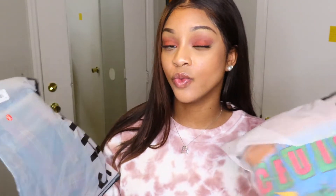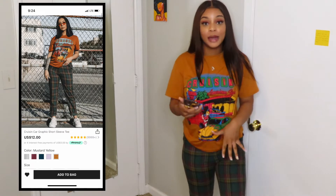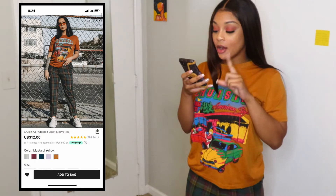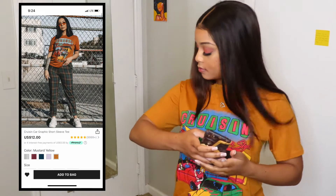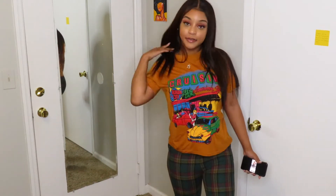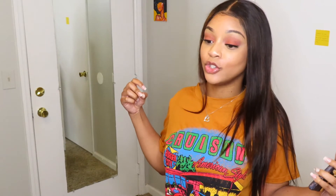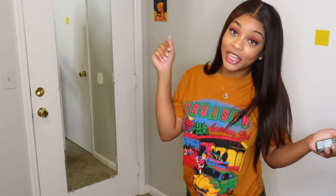Here are the first two pieces: a t-shirt and some pants. This is inspired by the model in the screenshot — it's the same outfit but it came as two separate pieces. This shirt is the Cruising Car Graphic Short Sleeve Tee. I got it in a size small — it's not oversized, it feels like a regular t-shirt. I also got these pants in a size small, but the pants are too tight for me. Size at your normal size or go up — they looked a little baggy on the model so I thought small would work, but I was wrong.